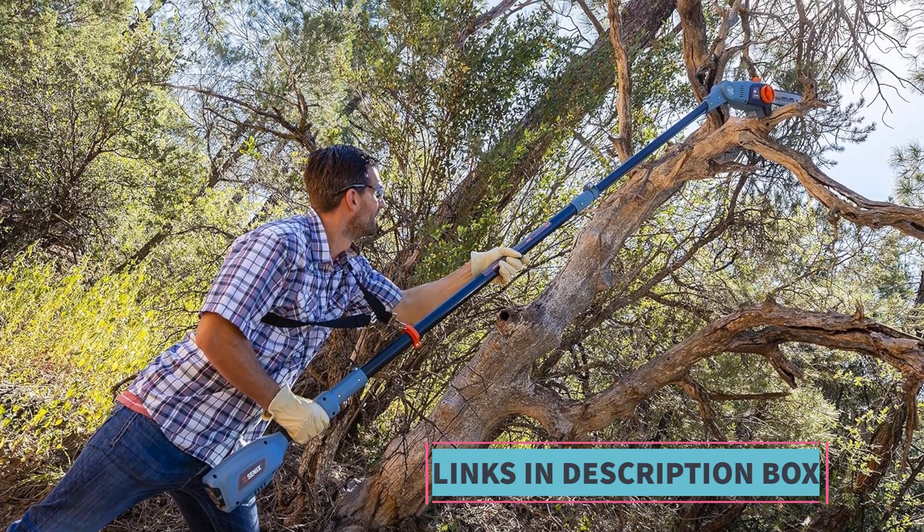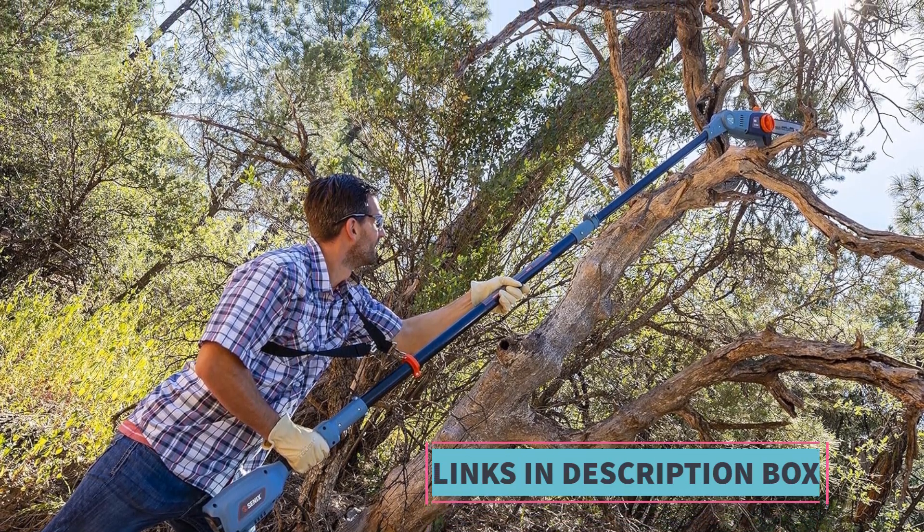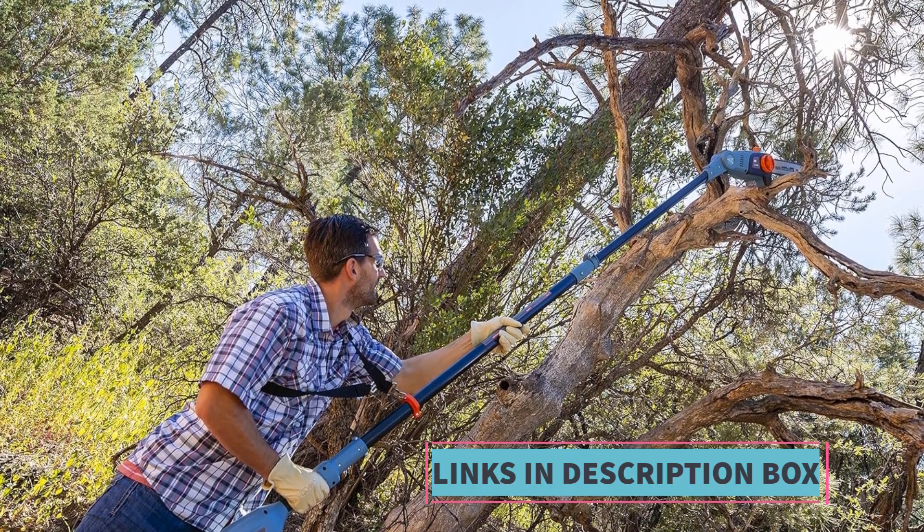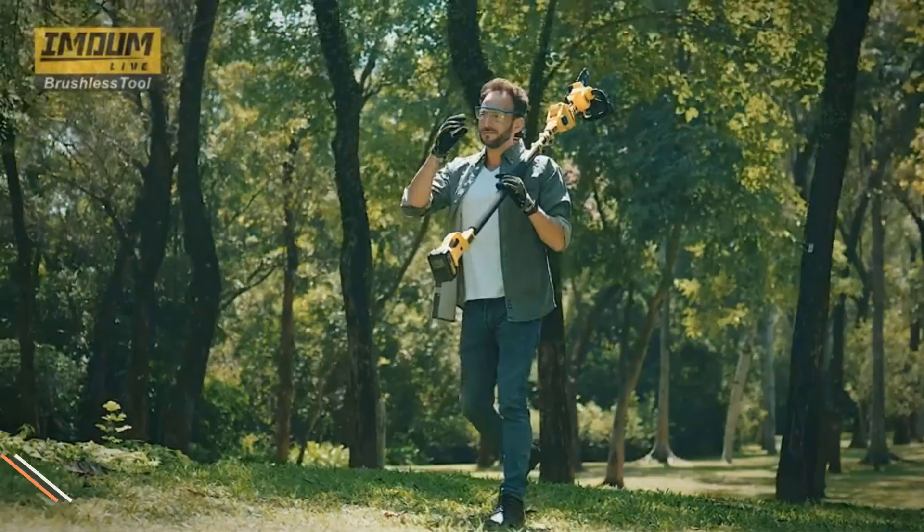Overall, the CENIC CSP-X5M Pole Saw is designed to offer a powerful, cordless, and versatile solution for tree trimming and pruning tasks. Its combination of a high-capacity battery, articulating head, and extended reach make it a valuable tool for homeowners and professionals alike who seek a reliable product.